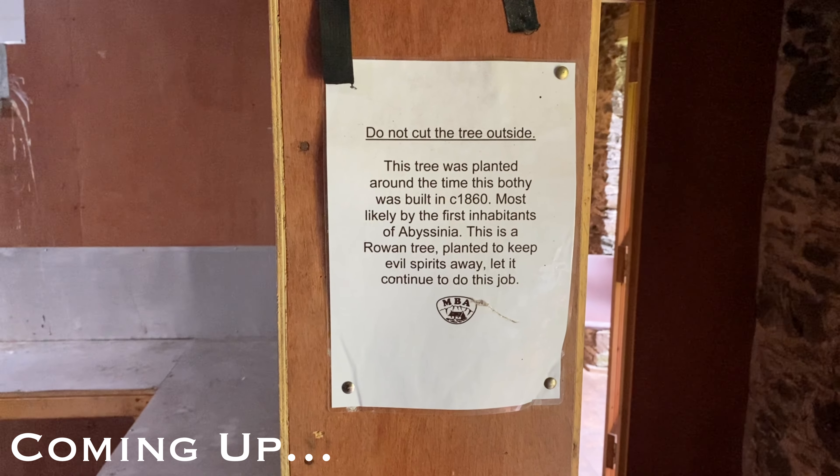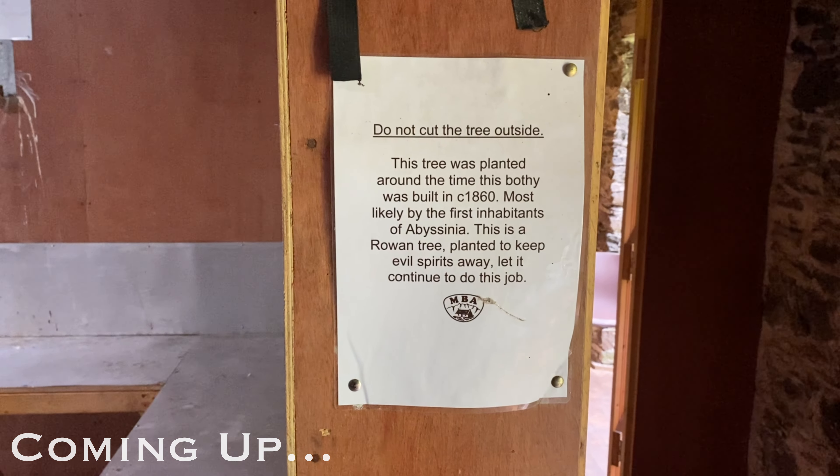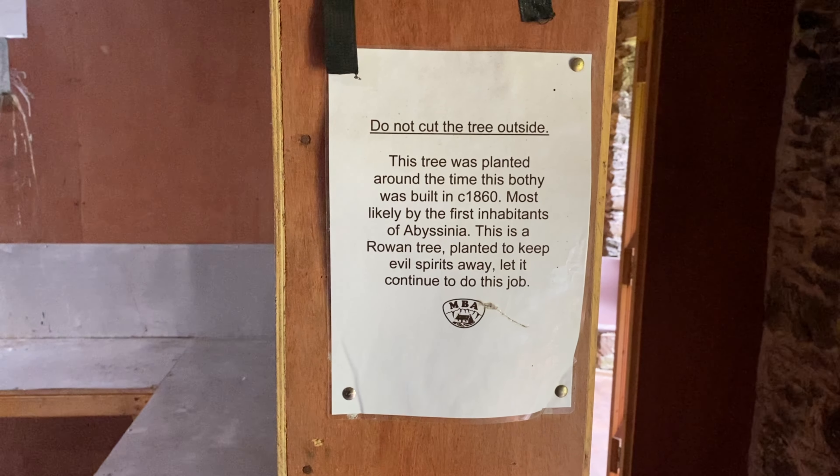Hopefully no one chops down the tree. We do not want the evil spirits getting in here. It's already pretty eerie as it is.